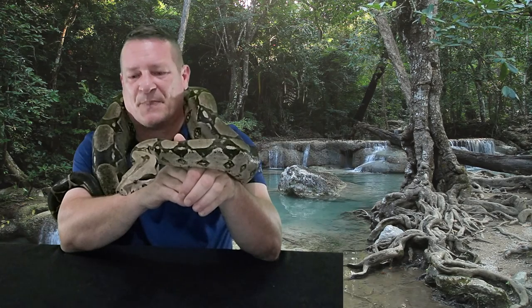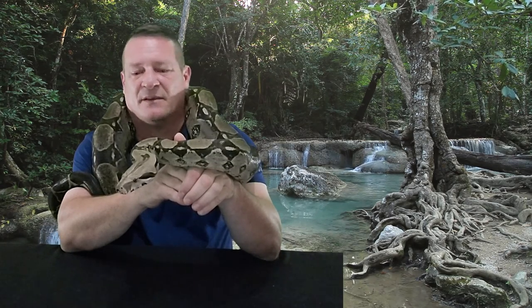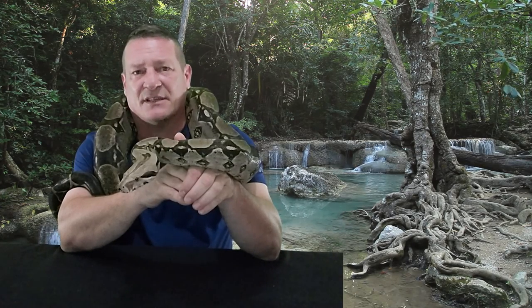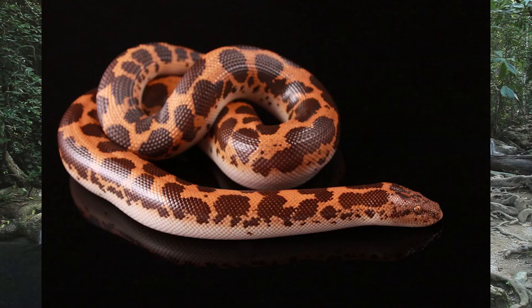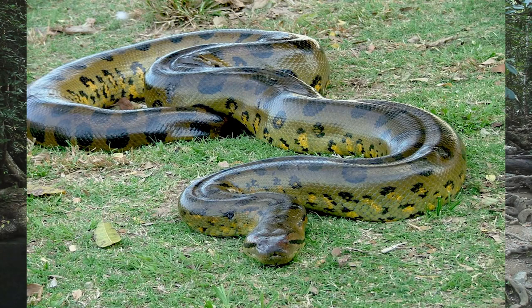One of the cool things about boas is there's a lot of diversity in the family. You know, really smaller two-foot-long sand boas who are really interesting looking, emerald tree boas which are completely arboreal, and they look a lot different from the imperators — all the way up to the anacondas. Anacondas are actually in the same family, so anacondas are boas.